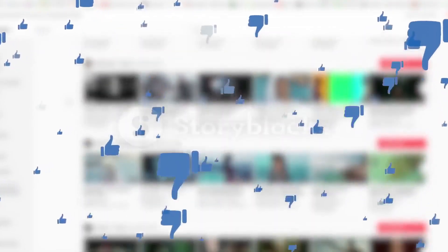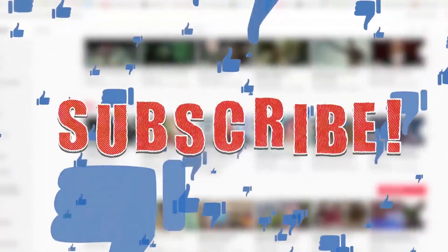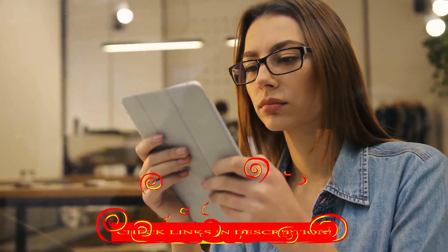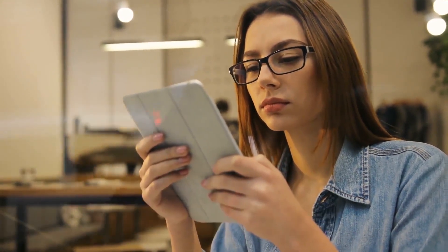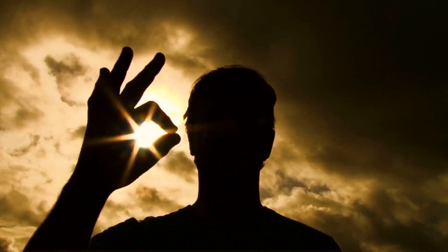Alright guys, that's it for today's video. If you found this video helpful, then like the video, and if you're visiting our channel for the first time, hit the subscribe button for more amazing upcoming videos. Be sure to check out the link in the description for updated prices of all the products discussed in this video. Hope you have a great day and see you soon in the next video.